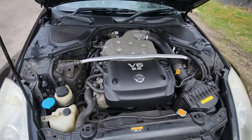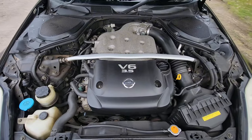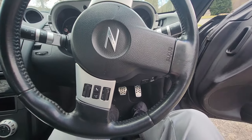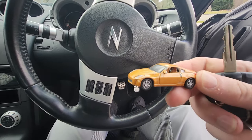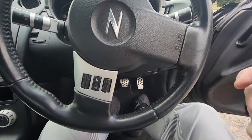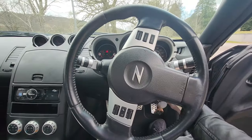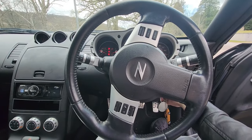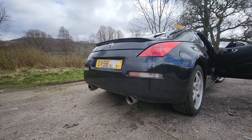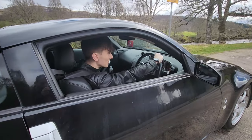Here's the engine for all you car guys out there — we've got the V6. Let's start it up. I just want to show you guys my keys as well — we've got the cheeky key ring and also the Z key ring. Let's go ahead and start this up. Listen to that! Let's see what this thing can do.